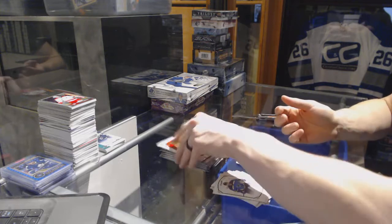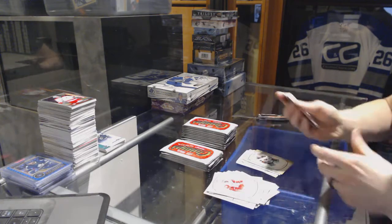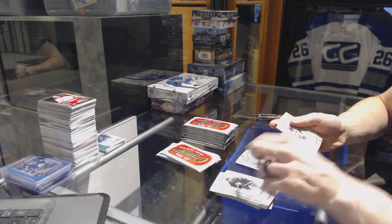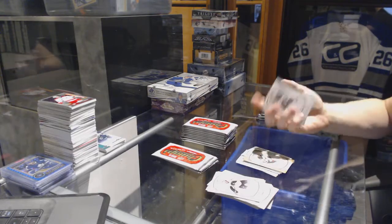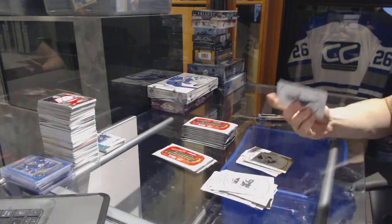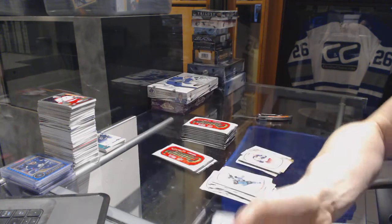Gold for the Wild, Nino Niederreiter. We've got a Steelhead. And a rookie for the Capitals, Stanislav Gallia. Gold for the Wild, Thomas Bannock. Gold for the Jackets, Brenna Dubinsky and a Reuben. Now I'm just hungry.